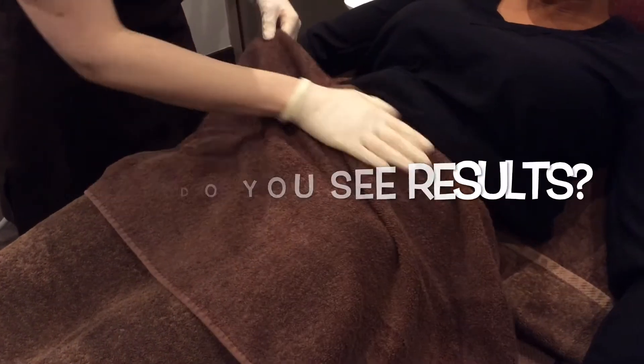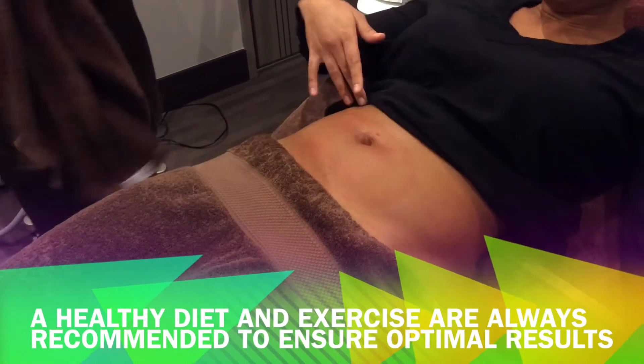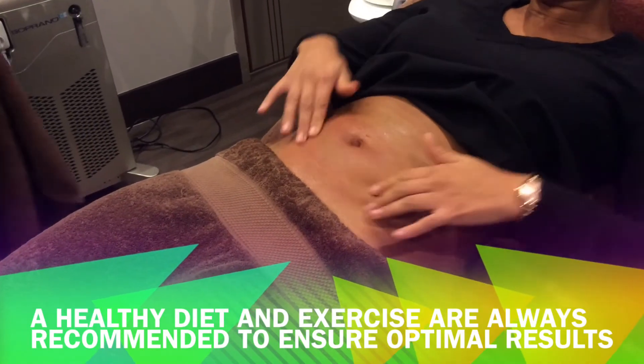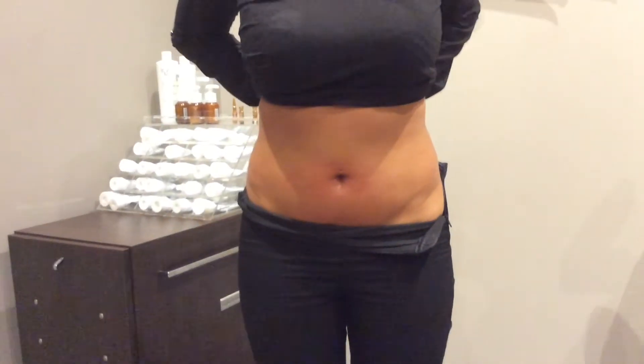Finally, when can you see results? Cell death will take place naturally and also depends on your metabolism. The cells will be processed via your liver and secreted in your urine, which normally takes six to eight weeks. Here are our before and afters after only a one-hour session.